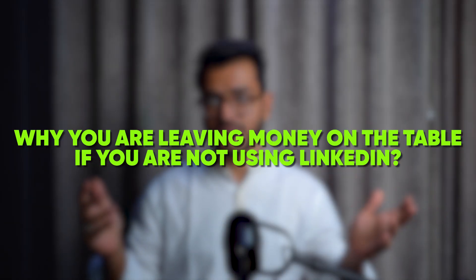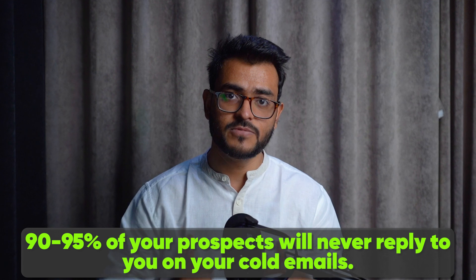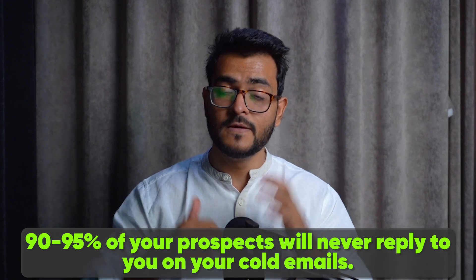I'll tell you why you're leaving money on the table if you're just using Instantly. Even if you're running a very successful cold email campaign, you're only going to have a 5–10% response rate, which means 90–95% of the people you're reaching out to will never reply on cold email. You're just touching them on email three or four times and then leaving them alone. On LinkedIn, what you could do is automatically enroll the people who haven't responded to your Instantly campaign and try to get in touch with them that way.